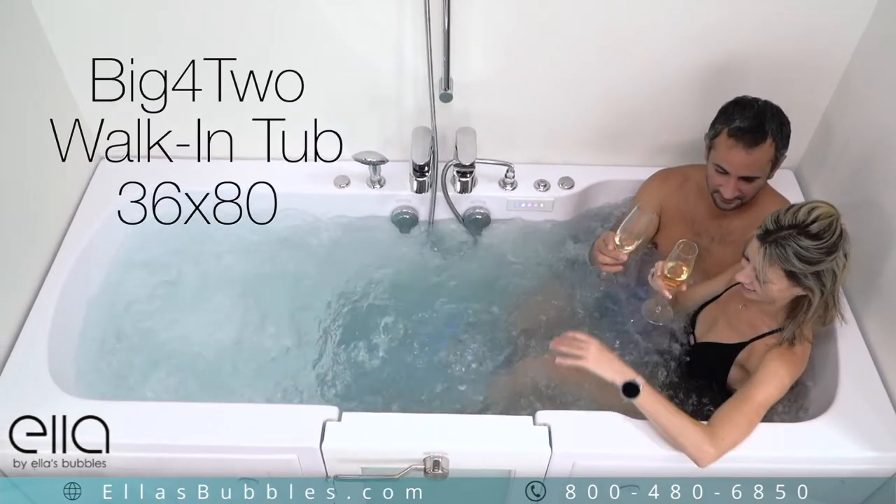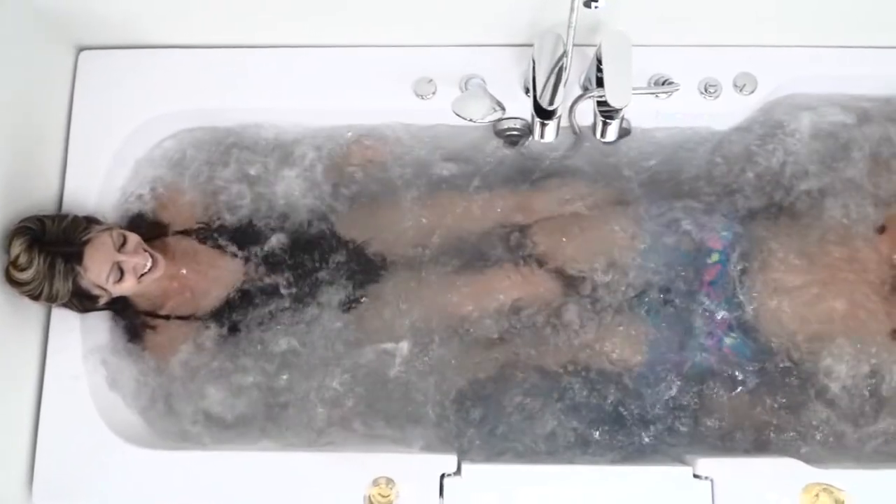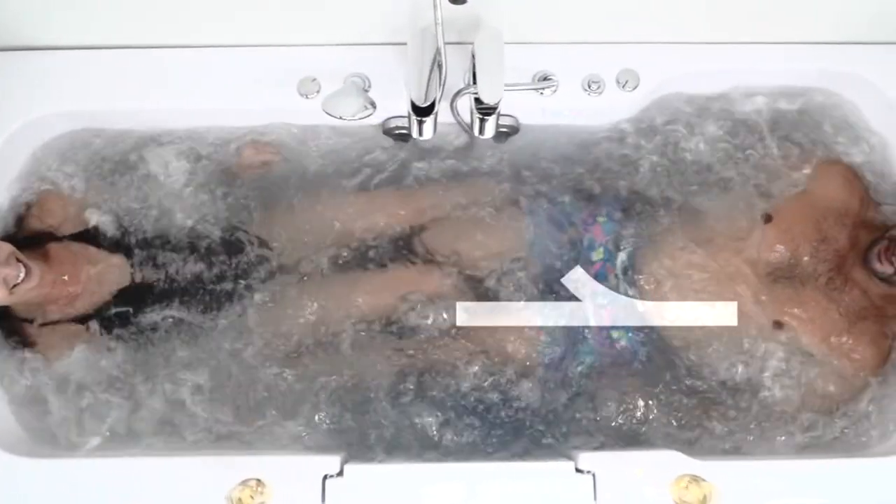Whether you're young, young at heart, an athlete, or someone just looking for some added luxury, this tub meets all of your bathing therapeutic needs.